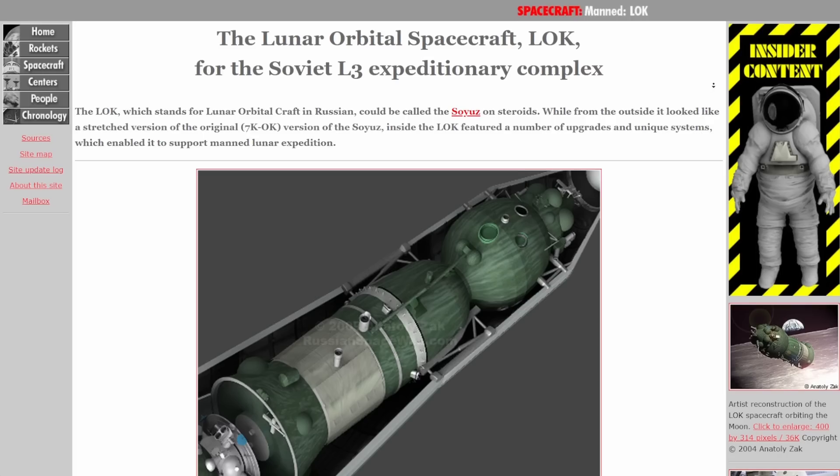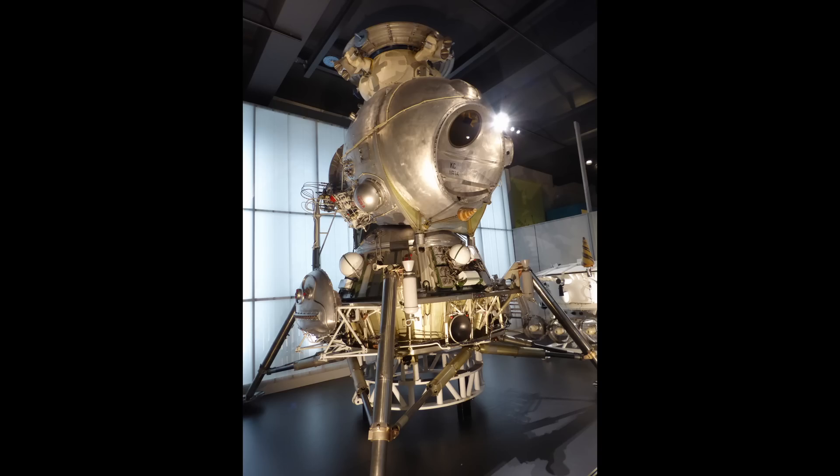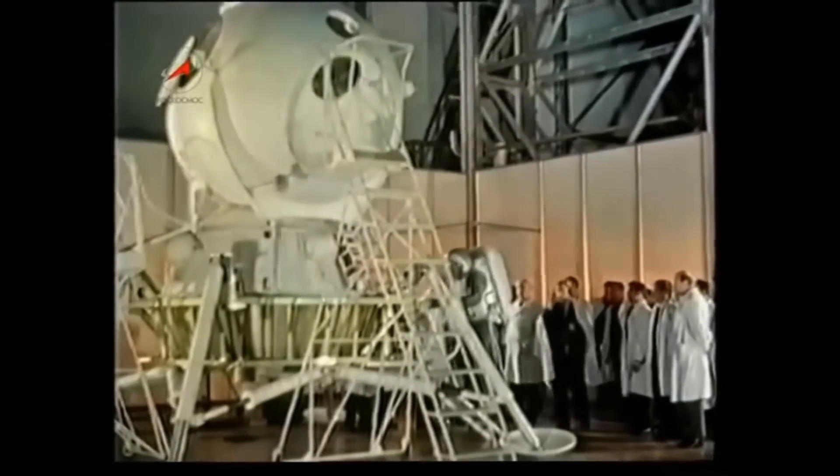Specialized moon transport versus modified all-rounder, complex two-crew lander versus seat-of-the-pants one-stander. The American and Soviet approaches to landing on the moon couldn't have been more different. Today we're comparing the Apollo spacecraft and the L3 lunar complex.